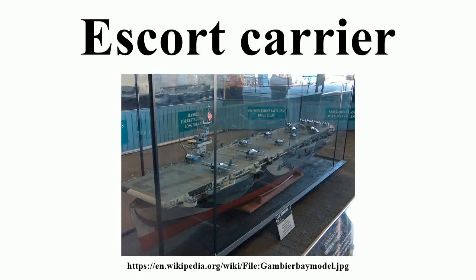The Escort Carrier, or Escort Aircraft Carrier, also called the Jeep Carrier or Baby Flattop in the United States Navy, or Woolworth Carrier by the Royal Navy, was a small and slow type of aircraft carrier used by the Royal Navy, the Imperial Japanese Navy and Imperial Japanese Army Air Force, and the United States Navy in World War II.